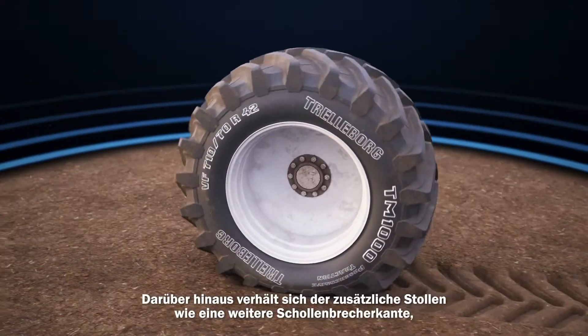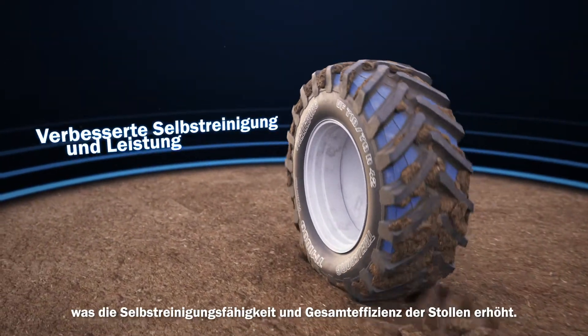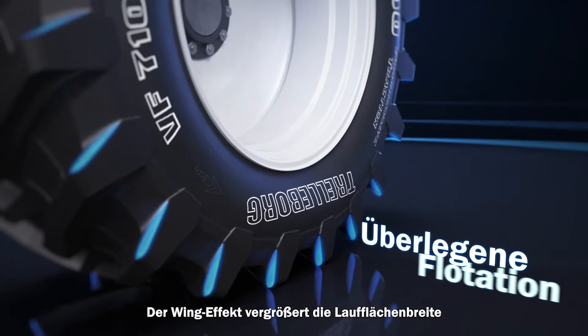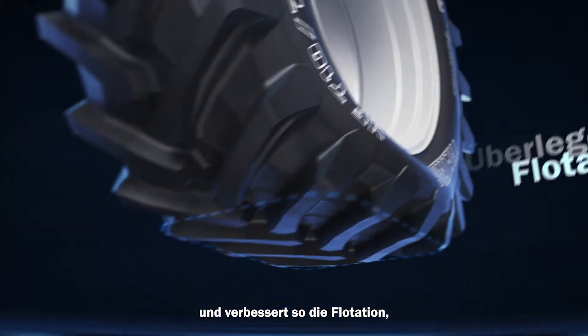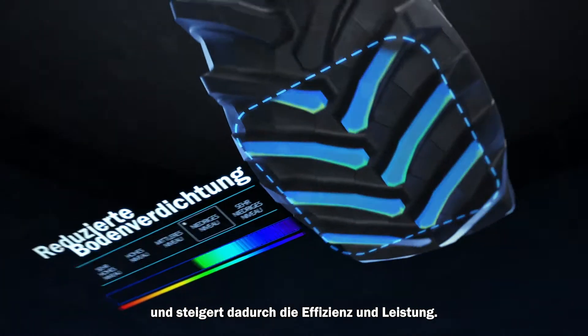In addition, the extra lug behaves like an additional terrace, enhancing the self-cleaning capability and overall efficiency of the lug. The wing effect enlarges the tread width with consequent better flotation and reduced soil compaction, boosting cost efficiency and productivity.